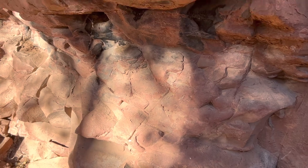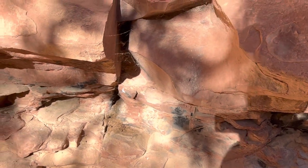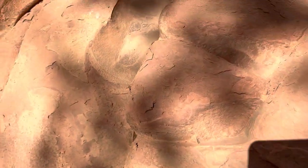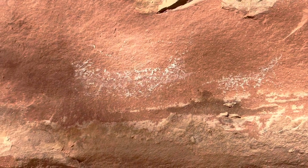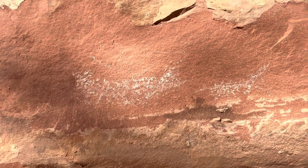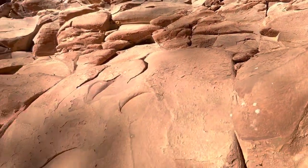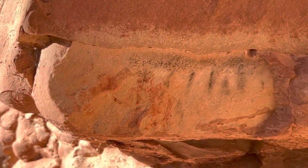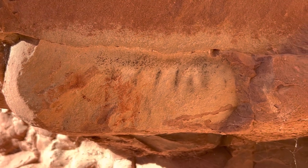We'll just go around the corner here and see if there's anything else — kind of cool — and then remnants of something else. Once again, not a huge site, but you know, there was something here.